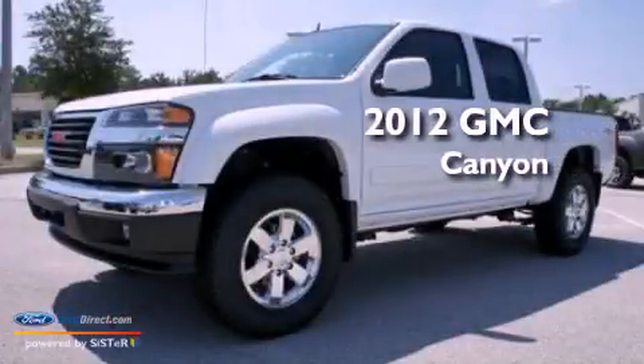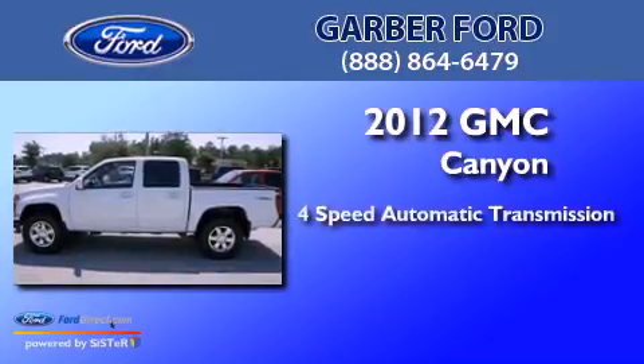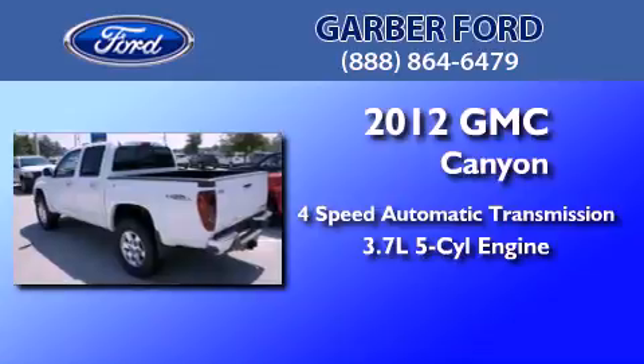This is a 2012 GMC Canyon. This truck has a 4-speed automatic transmission and a 3.7-liter inline 5-cylinder engine.